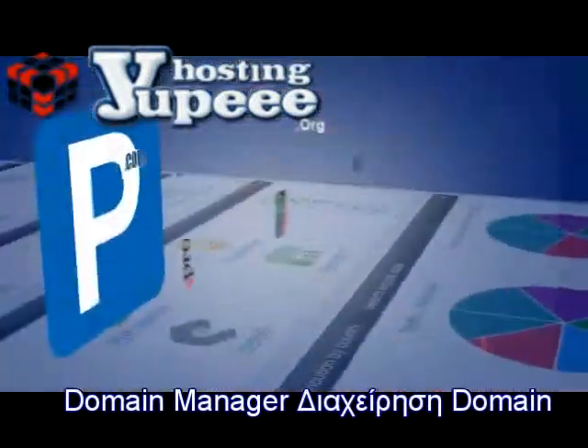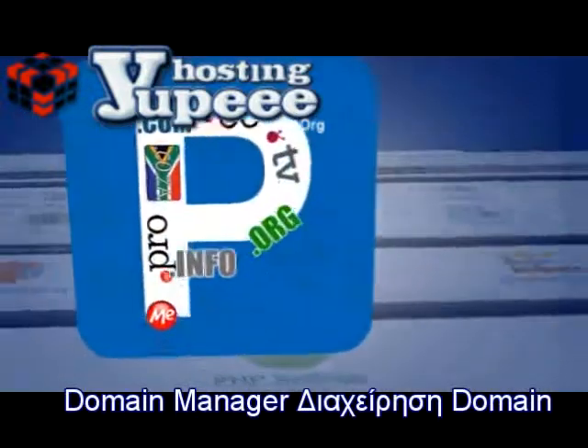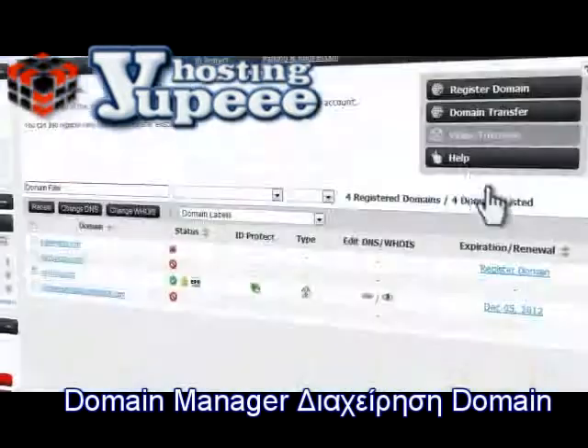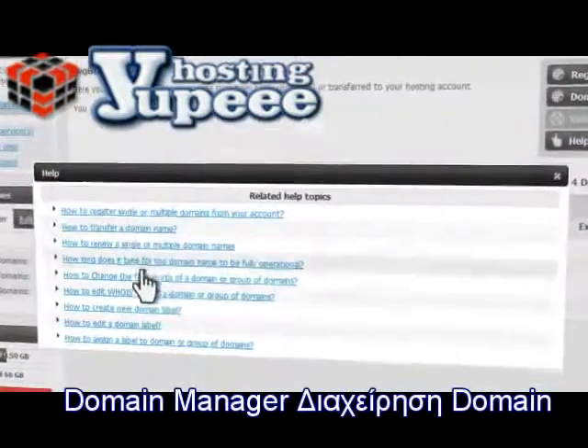With the Hepsi domain manager you also get unlimited parked domains, a complete custom DNS service, and even SSL certificates. Also, with easy to access content help and video tutorials included, getting help is fast and easy.